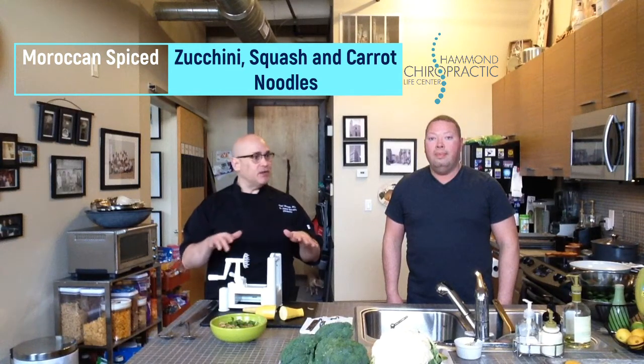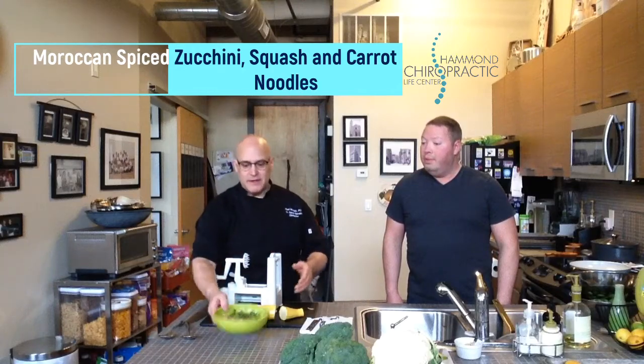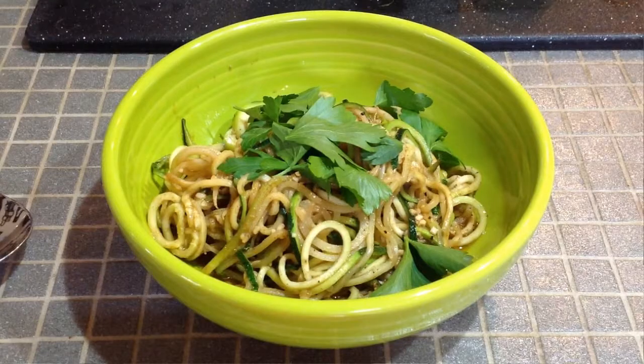This is the finished dish, garnished with a little bit of fresh parsley. It's been really fun, and it smells really good in here. Yeah, it smells amazing.